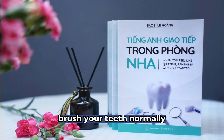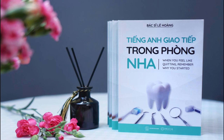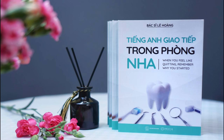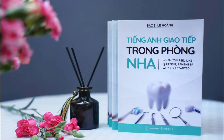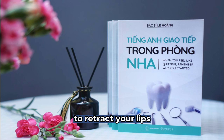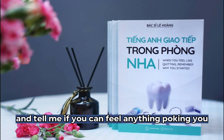Brush your teeth normally. It is important that they are all in place until the day we put on your braces. If any of them come off, please contact us. Today, I'll put the braces on the upper teeth. Let me put this equipment on you to retract your lips. Please move your cheeks and lips and tell me if you can feel anything poking you.